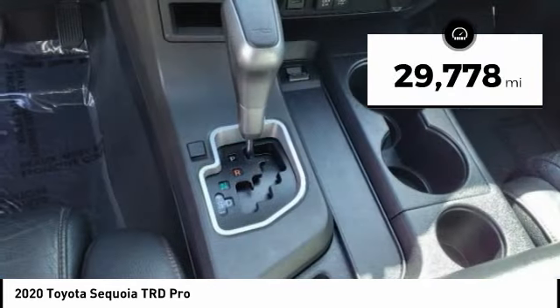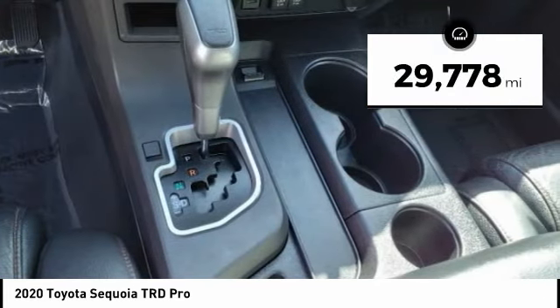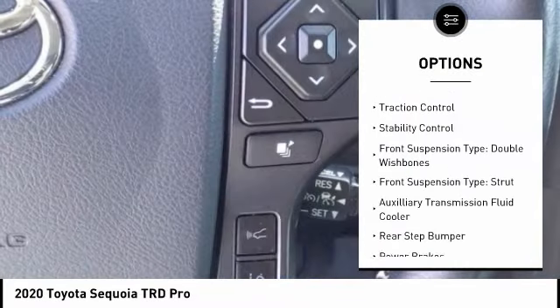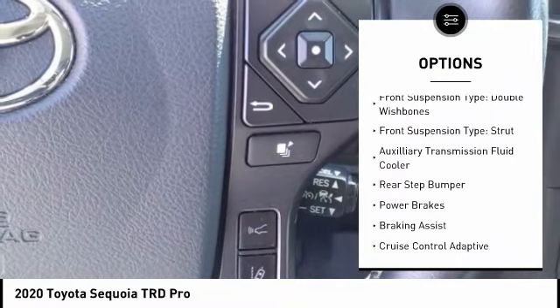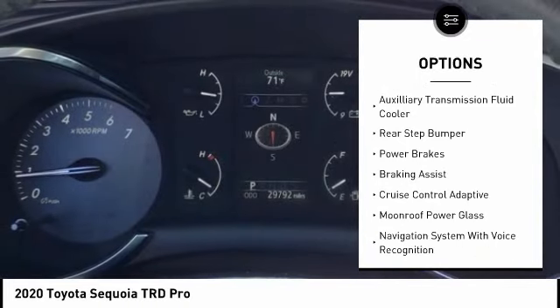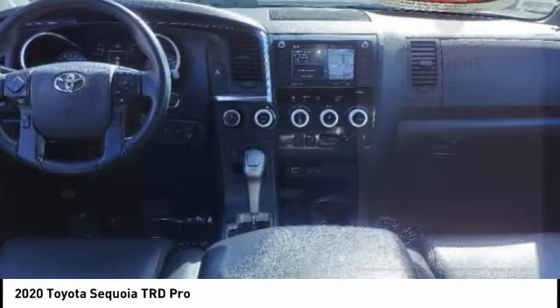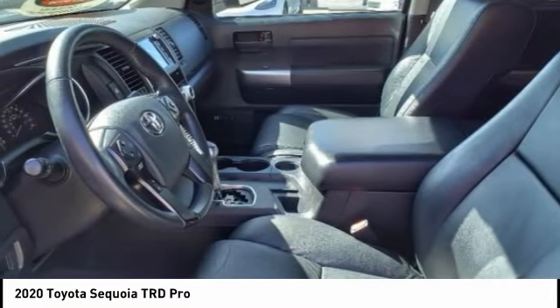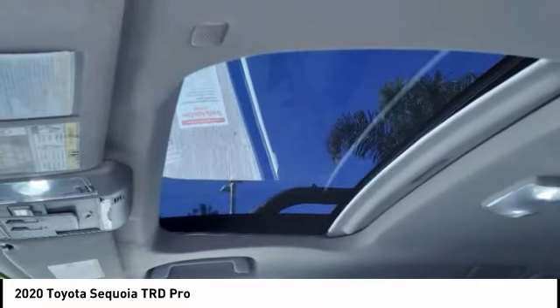This vehicle has less than 30,000 miles. Here are some of this vehicle's great options: power windows with safety reverse, running boards, traction control, stability control, front suspension type double wishbones and strut, auxiliary transmission fluid cooler, rear step bumper, power brakes, and braking assist.